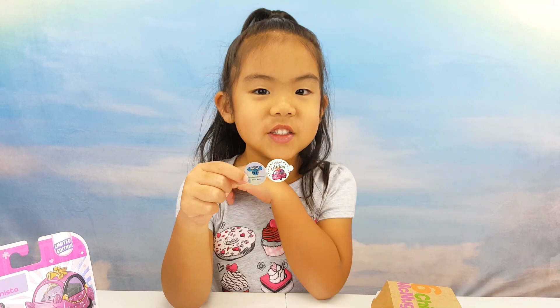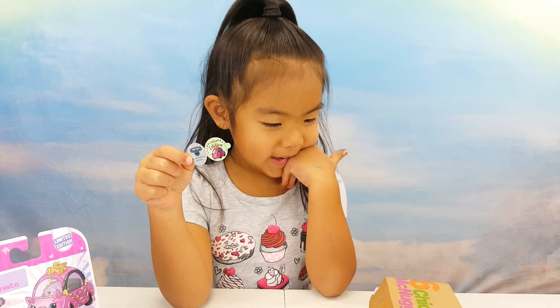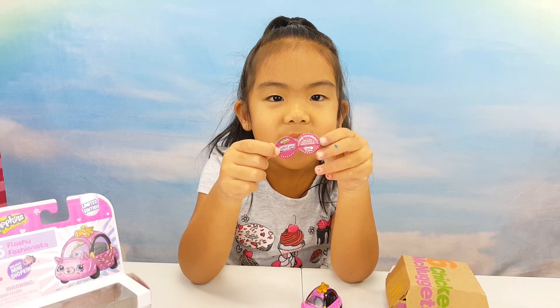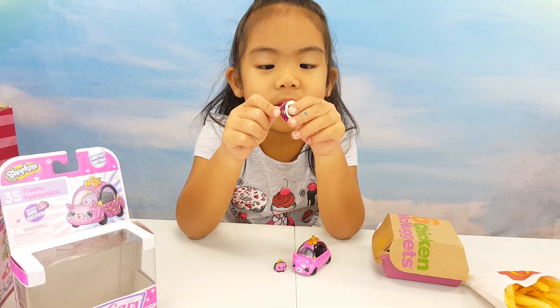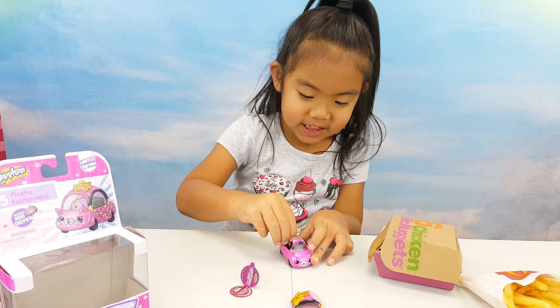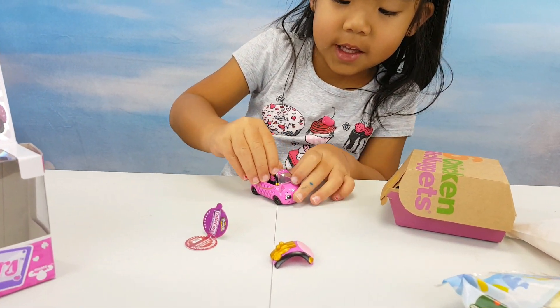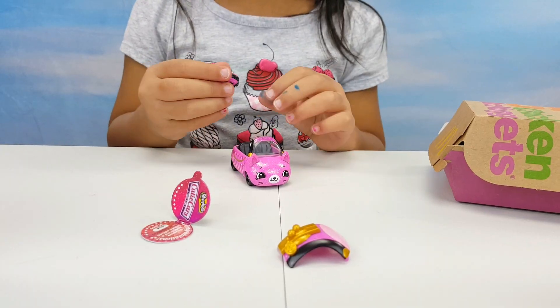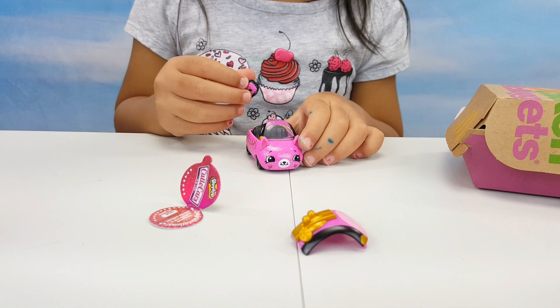Look at this special tag it comes with! These numbers are 1624 out of five mouths! Let's play! Bye! A little shopkeepers!